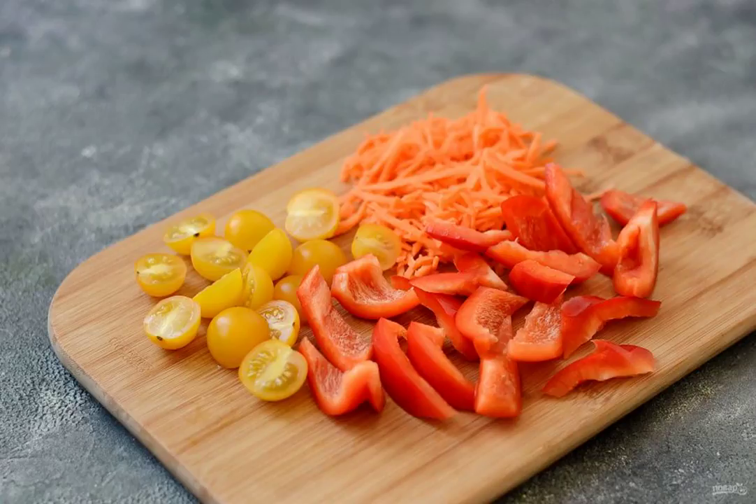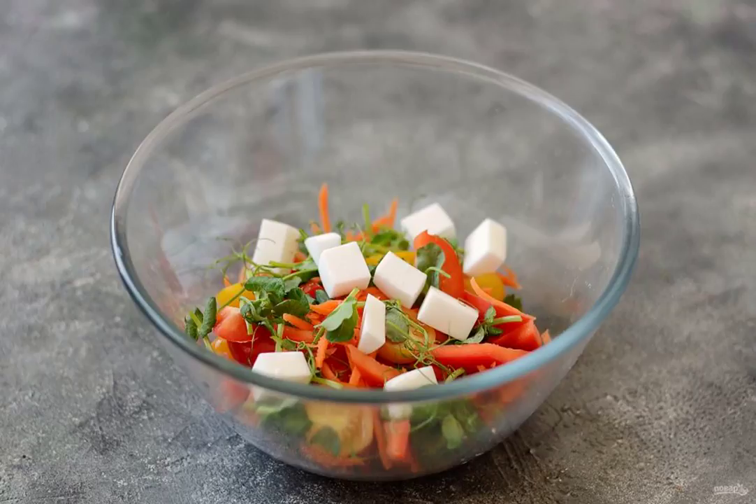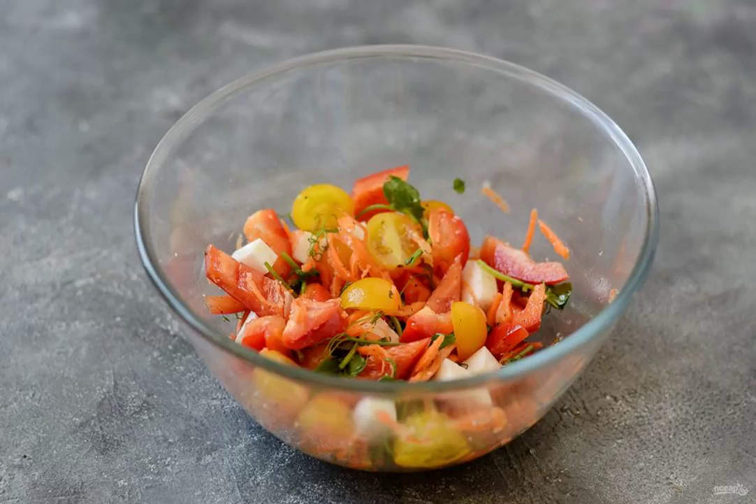Cut the cherry tomatoes in half, transfer the vegetables to a bowl. Add the diced cheese and pea sprouts. Season the salad with white wine vinegar and olive oil. Add salt and pepper to taste.